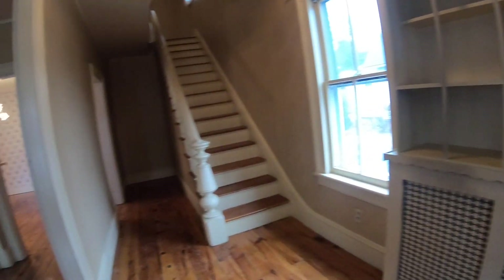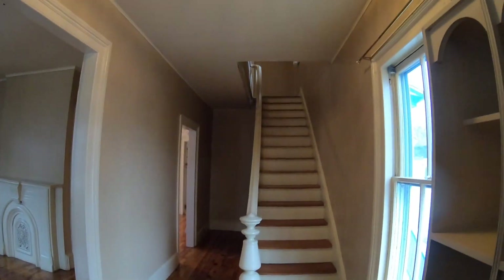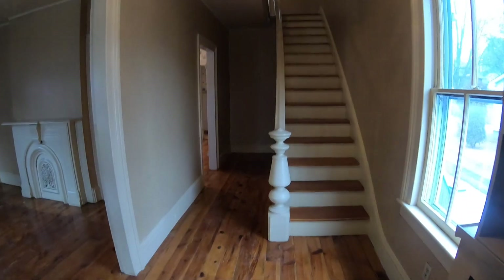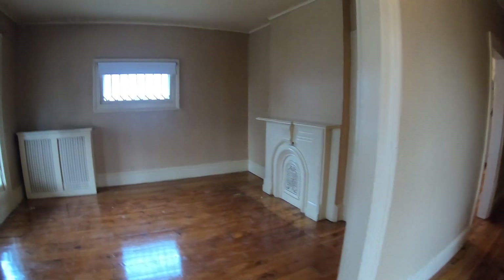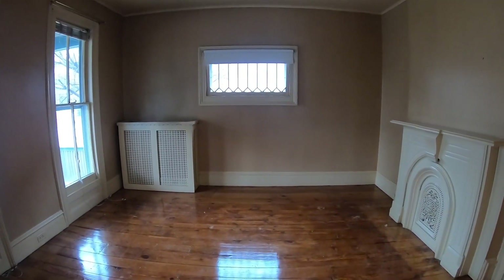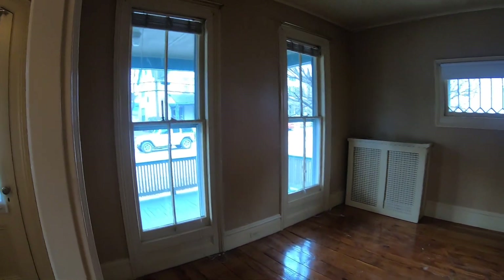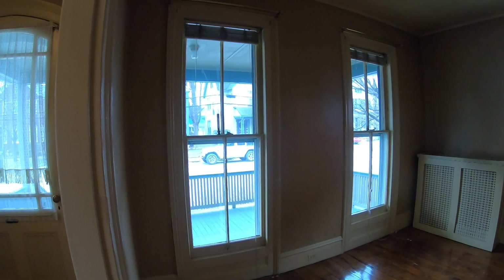Coming in the front door, we have a very large foyer with a staircase going up to the second story. It has all wide plank floors, original, and we have floor-to-ceiling windows.